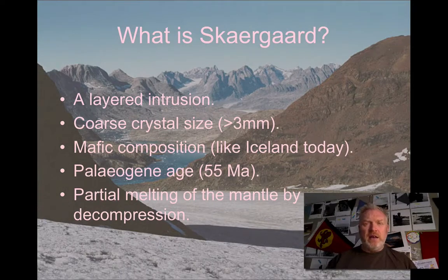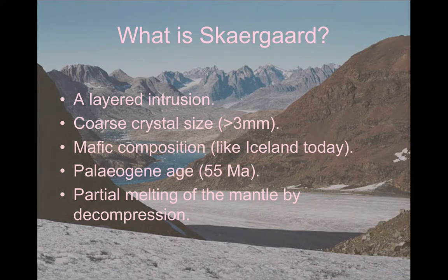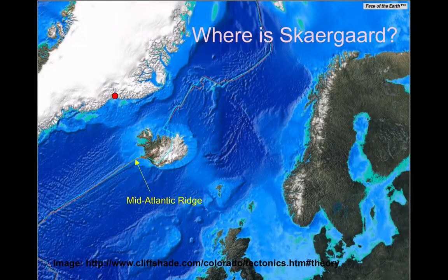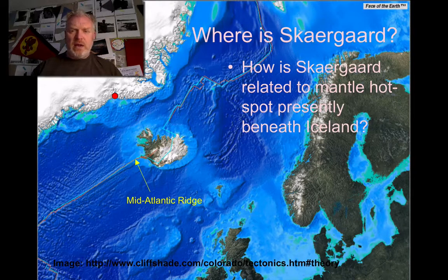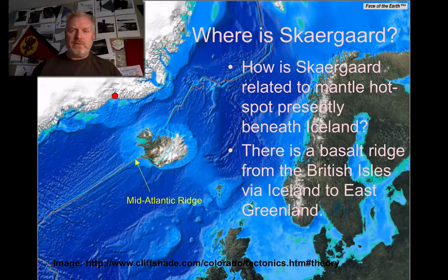It's the result of partial melting of lithospheric mantle, perhaps as a result of decompression. The location of Skaergaard on the east coast of Greenland is marked with a red dot. You can see where we have the mid-Atlantic ridge and Iceland. We can think about how the hotspot currently sitting underneath Iceland may have had an influence on the formation of Skaergaard, particularly as we can trace a ridge running across the Atlantic Ocean through Iceland over to the northwest corner of Britain.